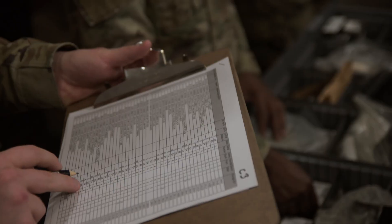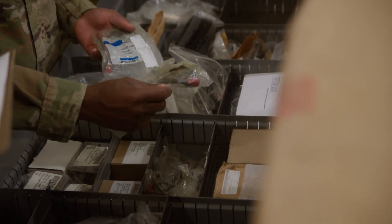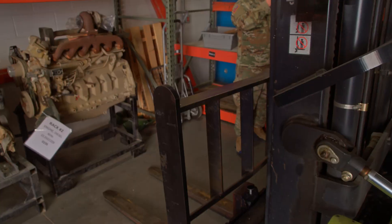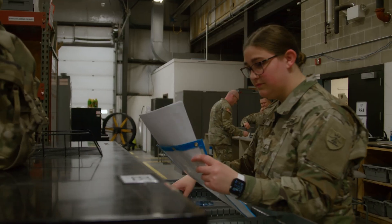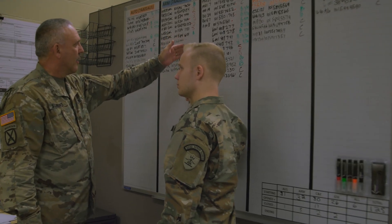The soldiers in charge of keeping up with all the parts and materials needed are the automated logistical specialists. Their military occupational specialty code is 92 Alpha, and these soldiers are responsible for supervising and performing the warehouse functions of the Army National Guard. They control the supply chain of parts, equipment, and materials needed to keep operations moving.